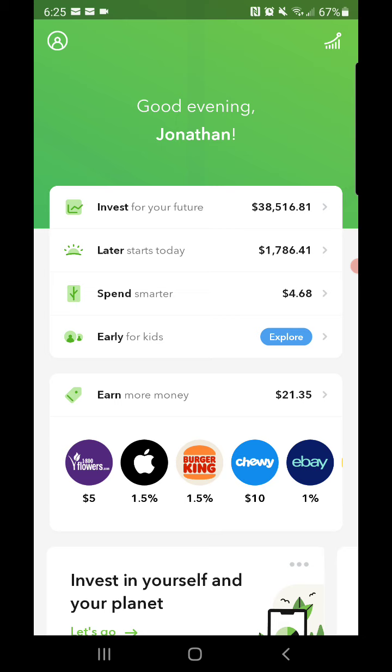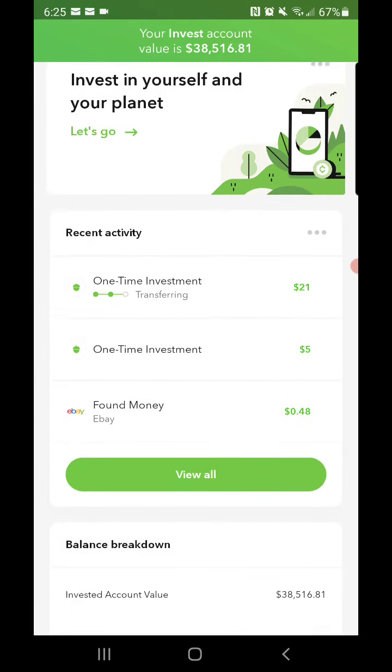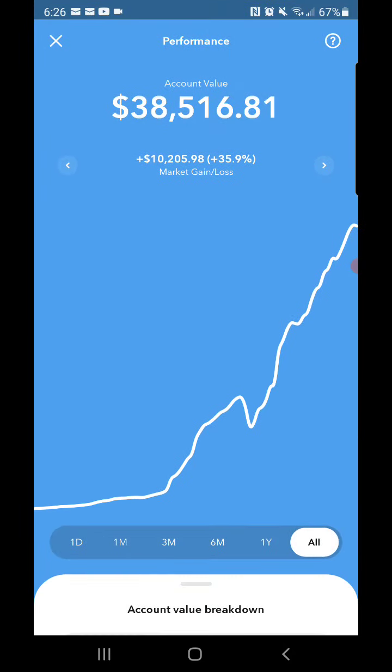Pretty good so far for the day. The market is currently at thirty-eight thousand five hundred and sixteen dollars and eighty-one cents. I had a couple one-time investments go in — one for twenty-one dollars, another for forty-eight dollars and fifty-two cents which was my credit card rewards cash back I'm putting into my Acorns, and a one-time investment of sixty-one dollars plus a recurring investment of five dollars. So my total invested is at twenty-eight thousand three hundred and thirty-six dollars and eighty-seven cents.